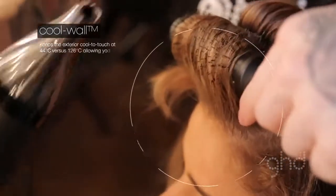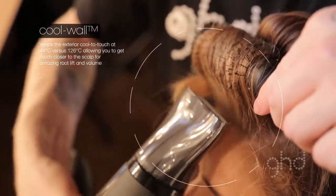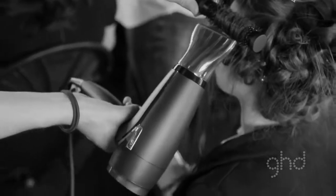What happens with the Core World technology is the hot air is enveloped by cool air, which means the nozzle of the hair dryer is actually a lot cooler. So you can almost place the nozzle onto the scalp, which means you are getting a lot more root lift and it's a lot easier to achieve.